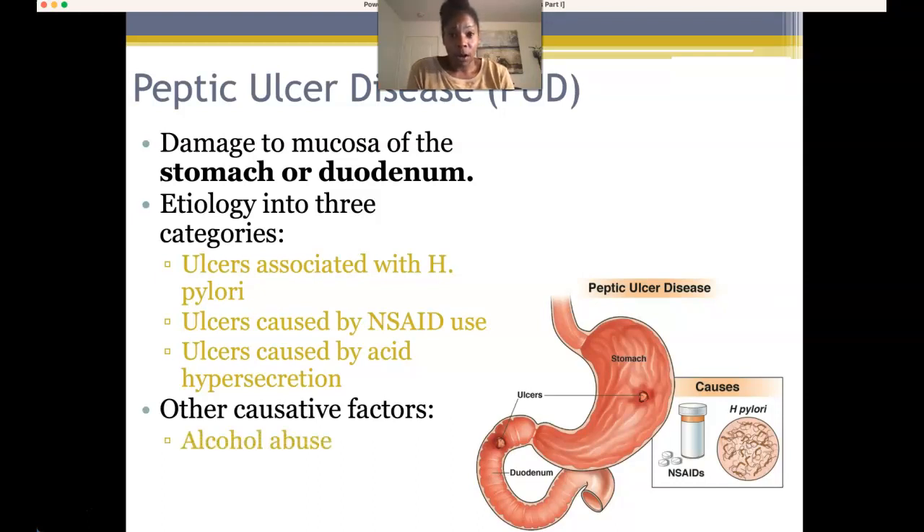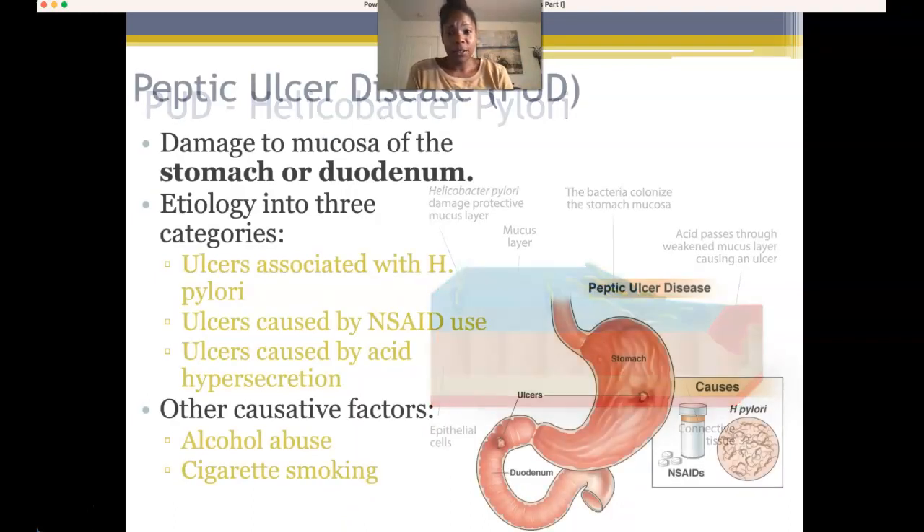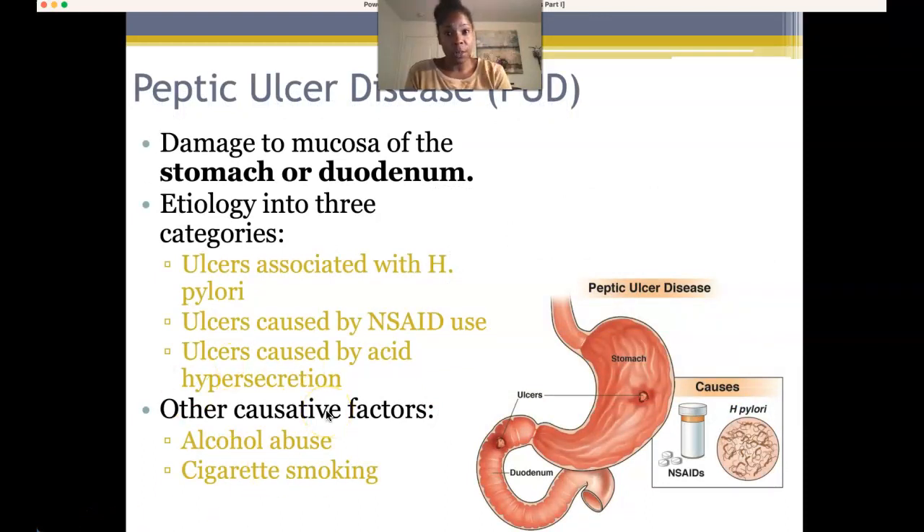Other causative factors include alcohol abuse — which can cause reflux of bile and acid from the pyloric sphincter into the lower stomach — and cigarette smoking, which creates a more acidic environment. On our history questions and physical exams, we want to ask patients whether they drink alcohol, because these are red flags for healthcare practitioners indicating high risk for peptic ulcer disease or gastritis.